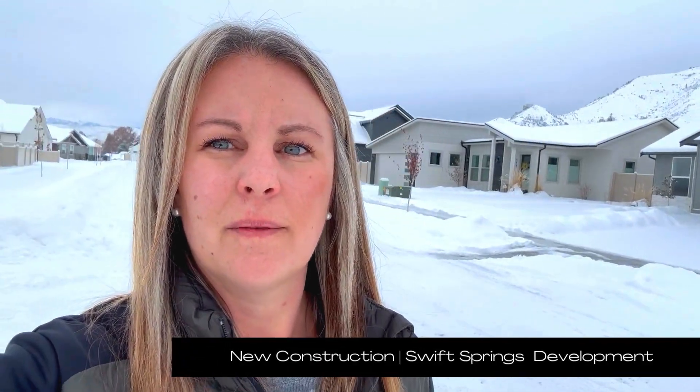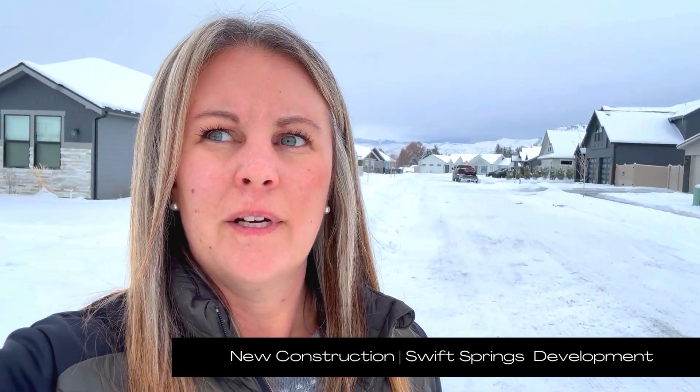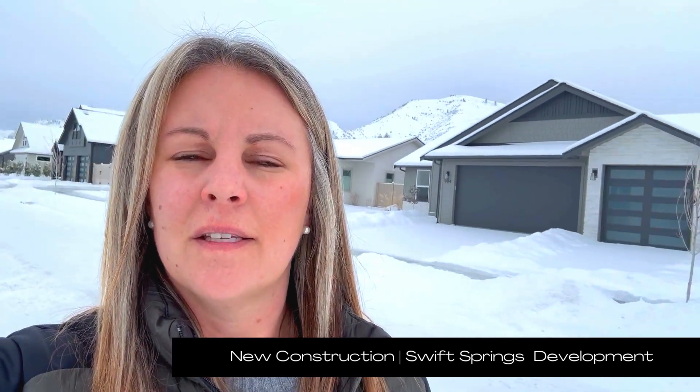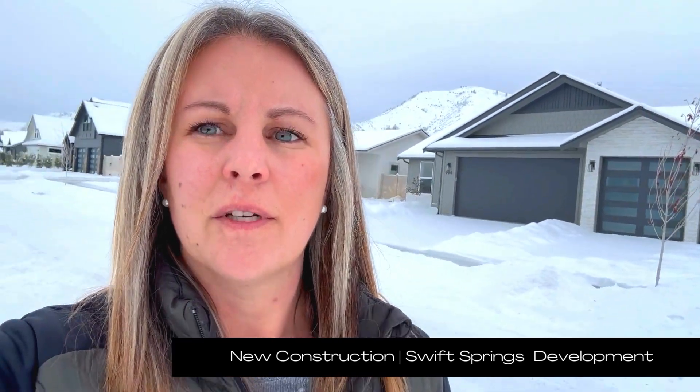We're touring a new community today. This is the Swift Springs development in West Wenatchee. We are really close to town — it takes you less than five minutes to get downtown. Stick around to the end of the video; I'm going to show you a listing that I absolutely was drooling over when I saw it hit the market.